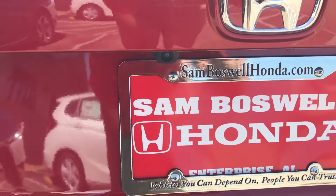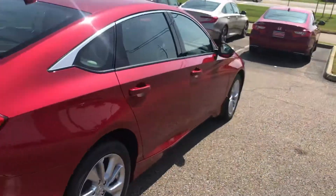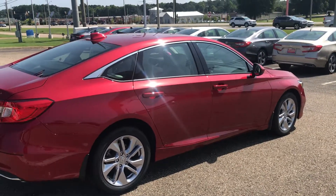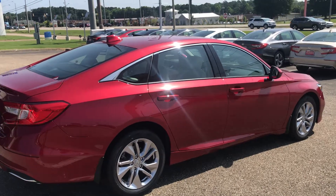There's your backup camera there. If you have any more questions I can answer for you, please feel free to give me a call. My number is 334-733-5936. Again, this is Tyler Evans at Sam Boswell Honda.